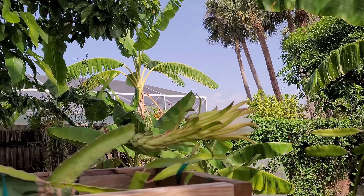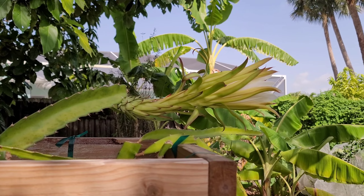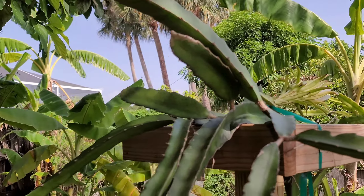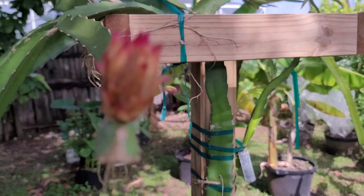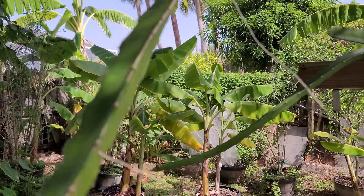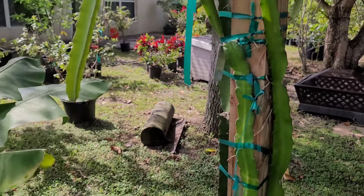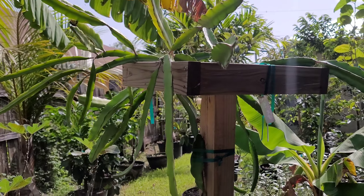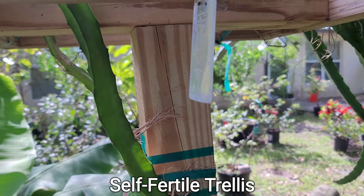I'm not sure if it's self-pollinating or not because this is not my plant originally — I took ownership of it because the previous owners left it here in the yard. It had other flowers but they're drying up. I have two dragon fruit trellises — one is self-pollinating and one is not. American Beauty is self-pollinating.